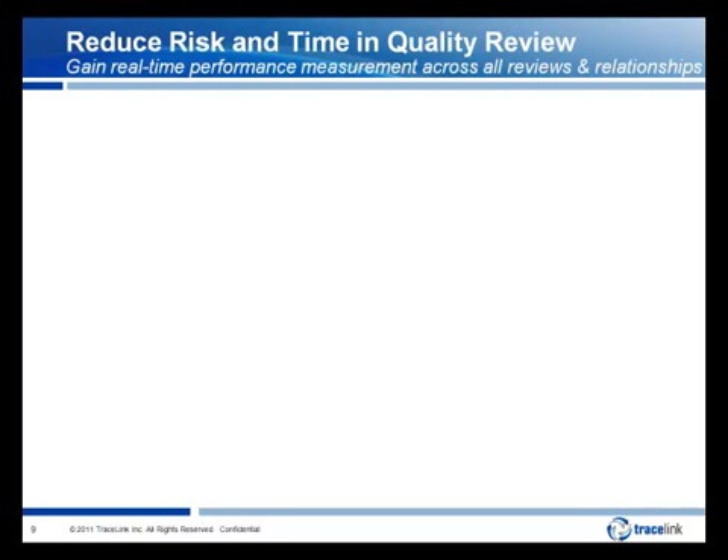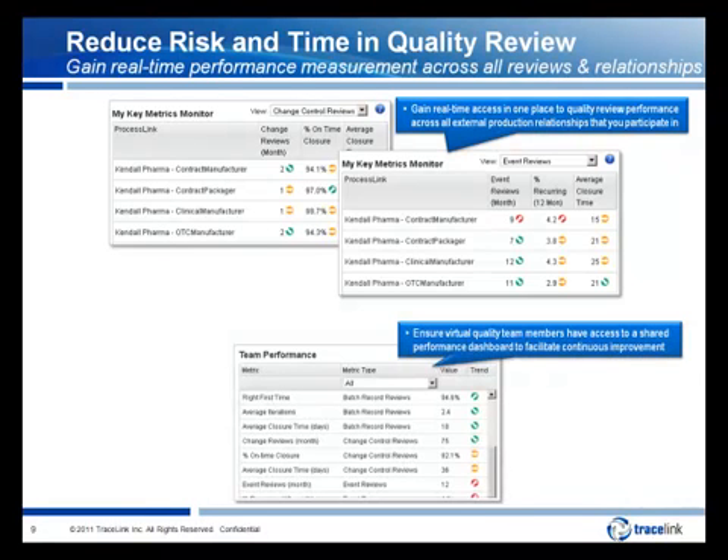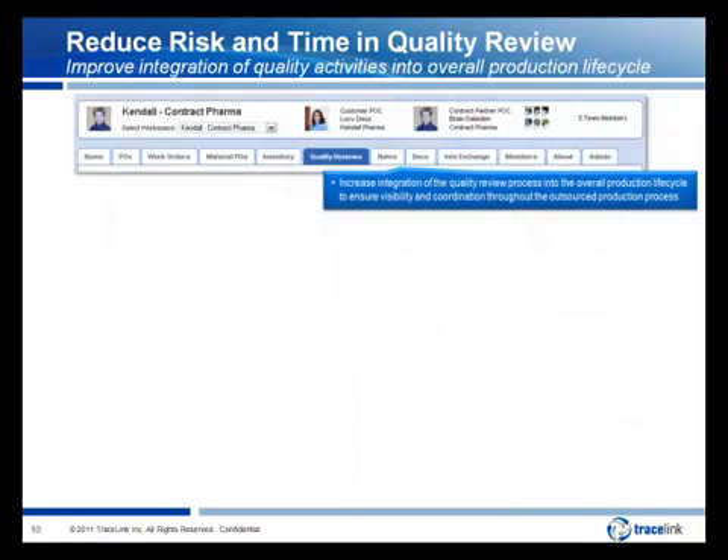By executing quality reviews across partners in a common environment, you gain real-time access in one place to quality review performance across all external production relationships that you participate in. We can help you capture key metrics such as right-first-time batch record reviews, number of iterations on batch record reviews, number of deviation events, recurring deviations, and quality review cycle time. Continuous performance monitoring available to all team members shows how you're trending against your key KPIs and helps you identify opportunities for improvement. You can gain further benefit by integrating the entire virtual team of planning, production, material manager, project manager, and quality, and provide integrated visibility to production and quality status across the production lifecycle.